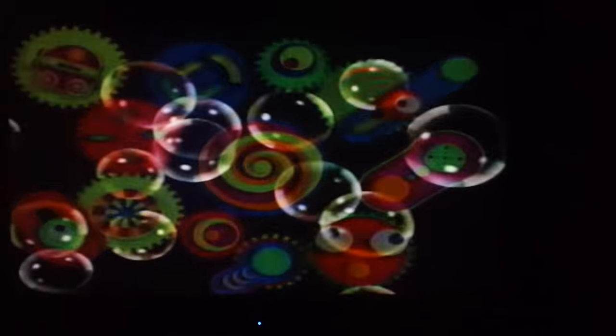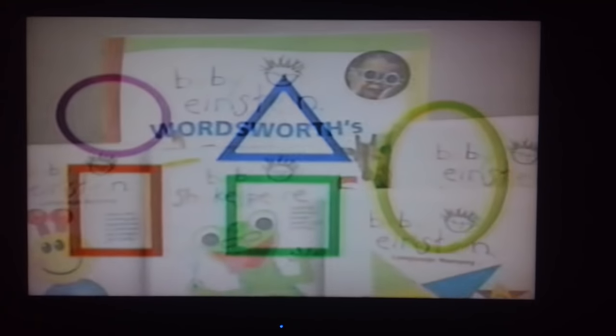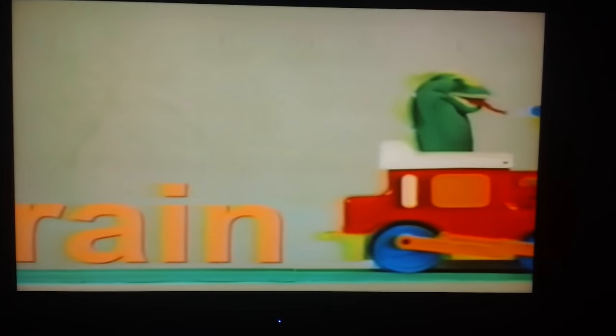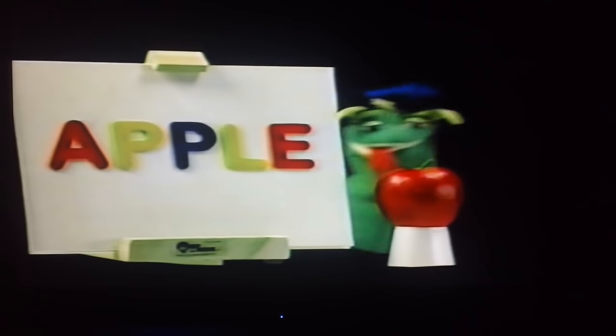In Baby Newton, we try to take teaching shapes and make it part of our world. What's a circle? What's a square? What's a triangle? One of the greatest ways to introduce children to language is through poetry. In Baby Shakespeare, your child's being exposed to the flow of language and the rhythm and cadence of language.